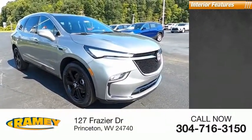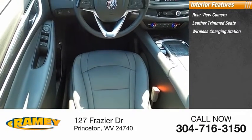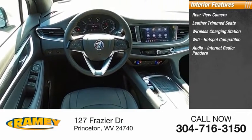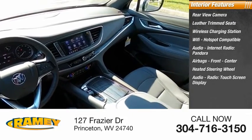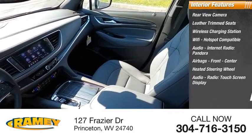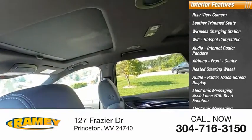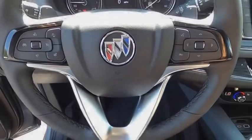Inside you'll find a rear-view camera, leather trim seats, wireless charging station, Wi-Fi hotspot compatible audio, internet radio, Pandora, airbags front and center, heated steering wheel, audio radio, touchscreen display, electronic messaging assistance with read function and voice recognition. Your new ride is just a phone call away.